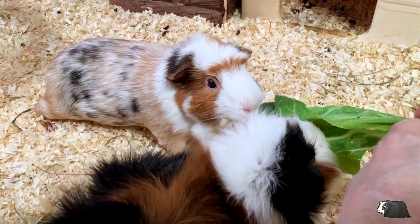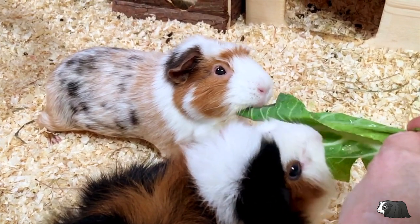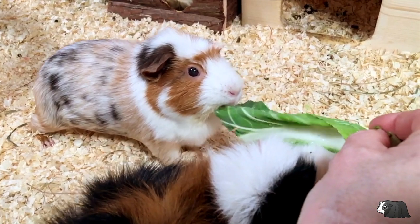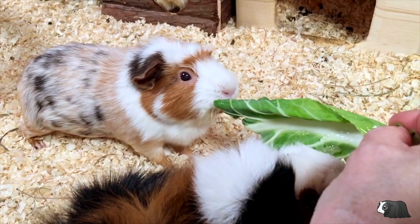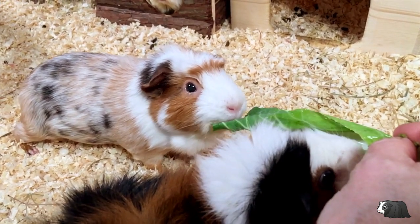Cauliflower isn't very high in sugar, but it does have a little more than broccoli. It's not enough to be alarmed about though, as some of our guinea pigs' favourite foods including carrots and red or yellow bell peppers have more than twice the sugar that cauliflower contains.